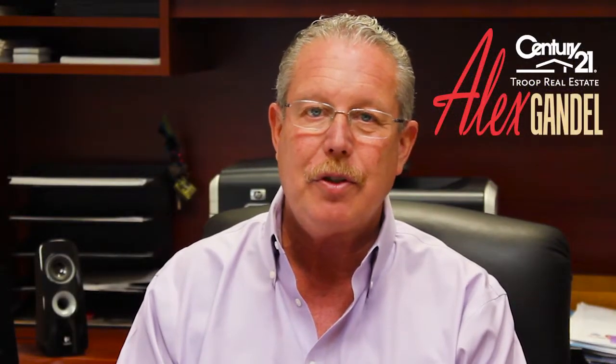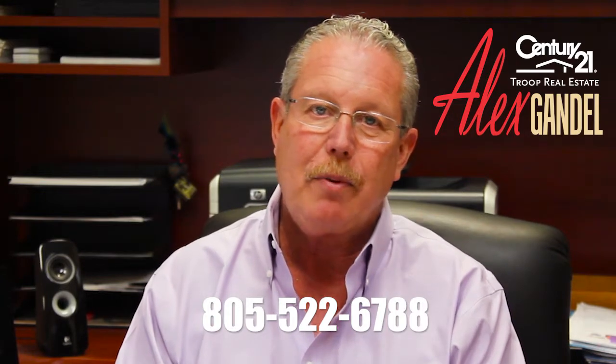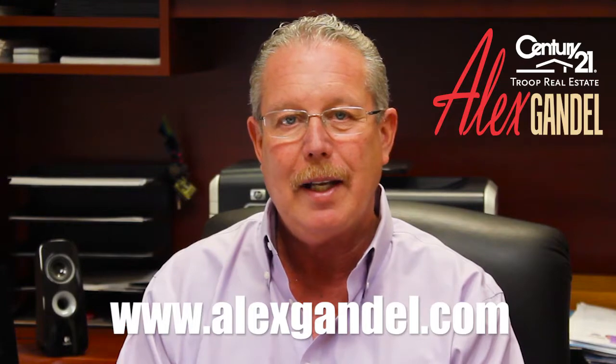Thank you once again for taking a moment to learn about my listing at 2283 Emmett Street in Simi Valley. If you would like a private tour, please give us a call at 805-522-6788, or you can always reach us on the web at www.alexgandell.com. Have a great day and thanks again. Bye for now.